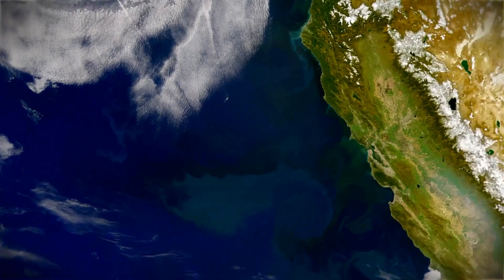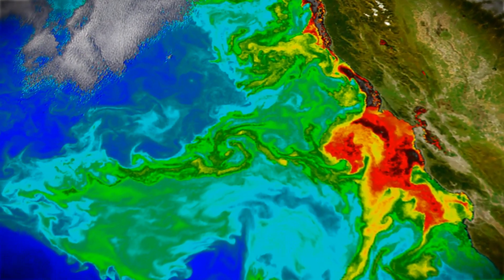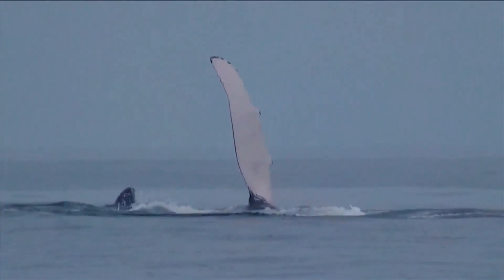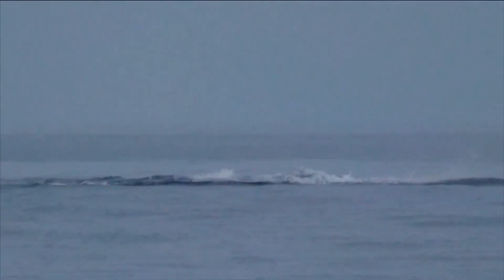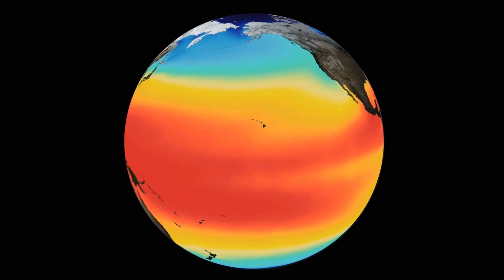We are combining the satellite telemetry data for the whales with satellite-derived environmental data to understand not just where the whales are going, but why they are going there. We call this the habitat model — understanding what is their required habitat — and then we can predict where the whales are going to go based on the environment.